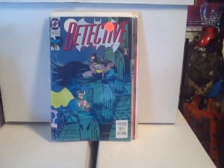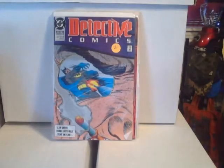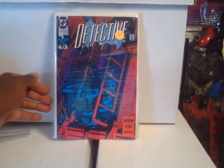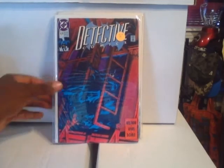Detective Comics #649. And — I already know I didn't put these in order — this is Detective Comics #611. Detective Comics #626 — I picked these up because I actually like these covers. If anything for DC, I'm definitely going to get into Batman.